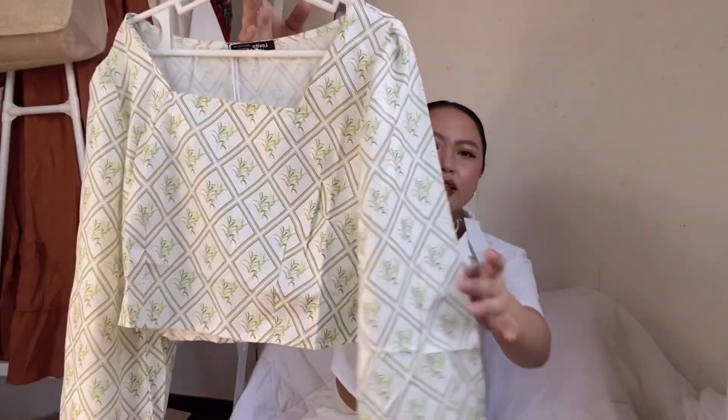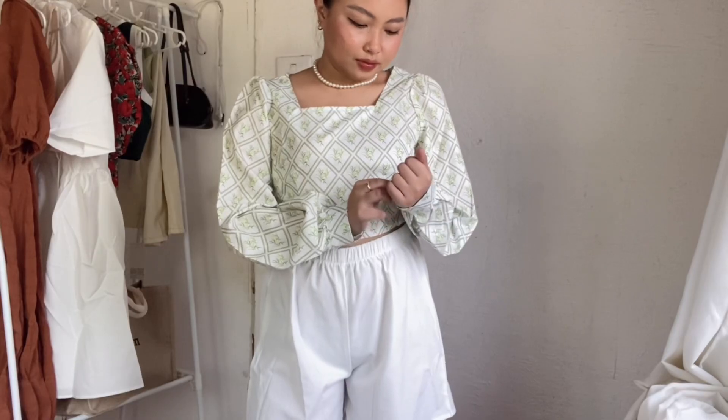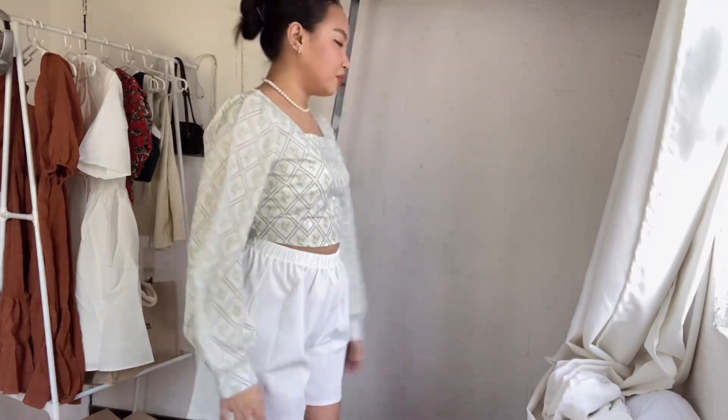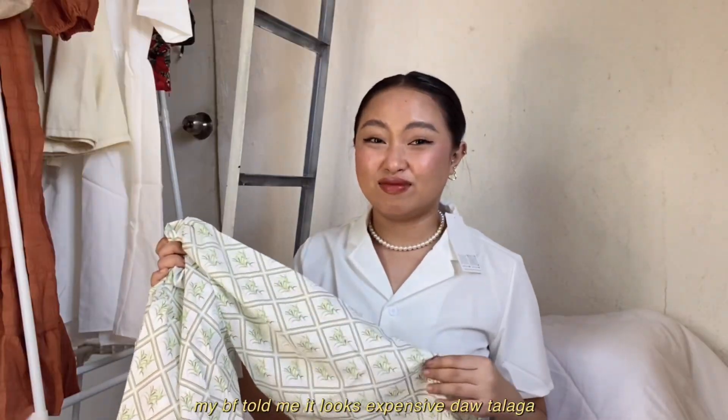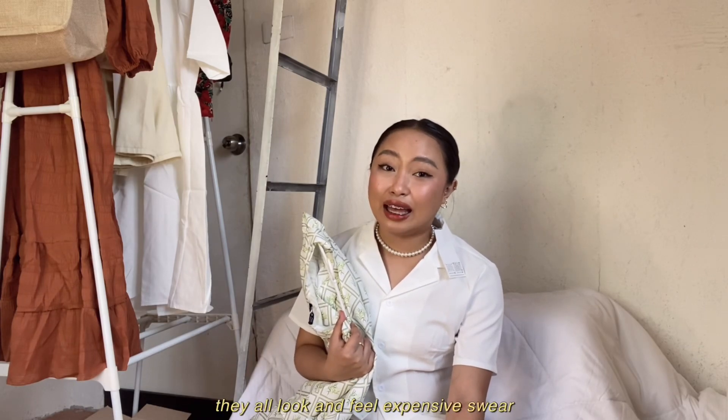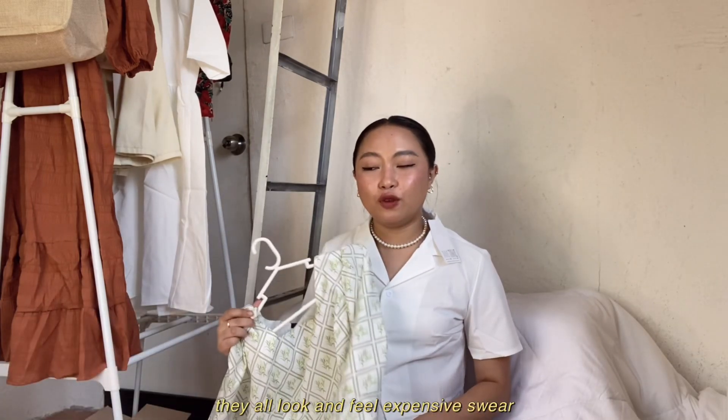Next item is this long sleeve top. The print is really nice, and you can pair it with pants or a skirt. The best point of this top is the fabric — the moment you touch it, it feels high quality. Legit, almost all of my Lovito clothes have great fabric. I haven't worn anything from Lovito that made me itchy or uncomfortable, because the fabric really feels very high quality.